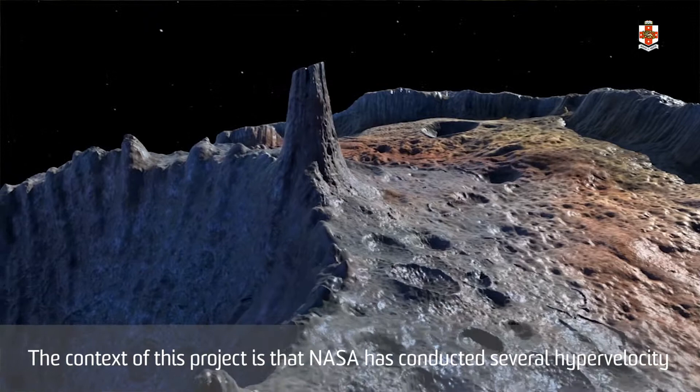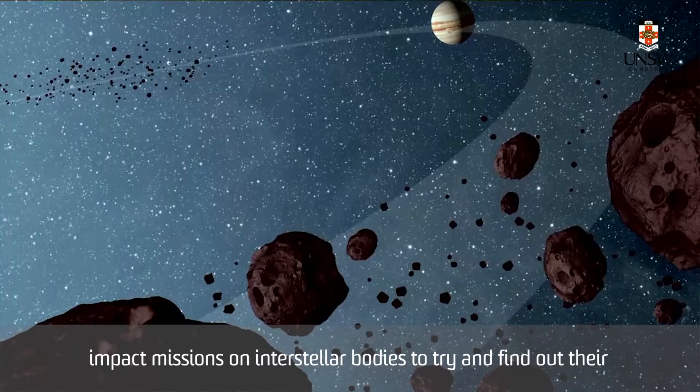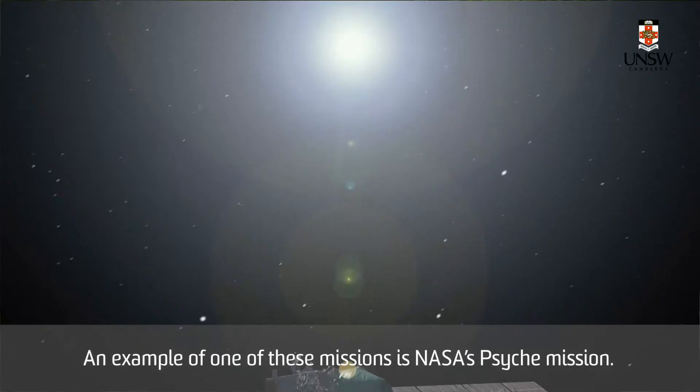The context of this project is that NASA has conducted several high velocity impact missions on interstellar bodies to try and find out their internal material makeup by examining the ejected material after an impact. An example of one of these missions is NASA's Psyche mission.